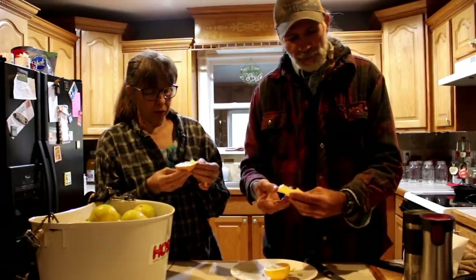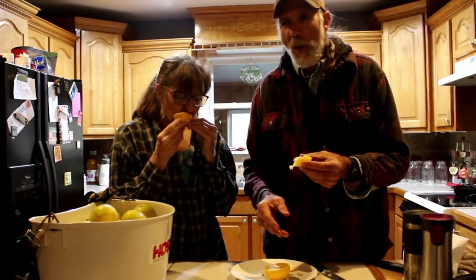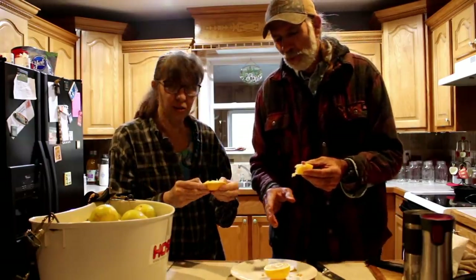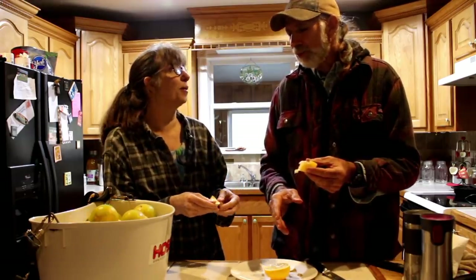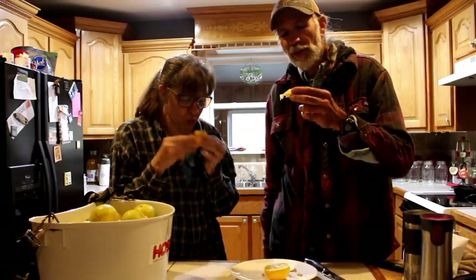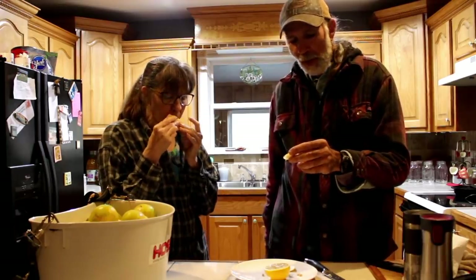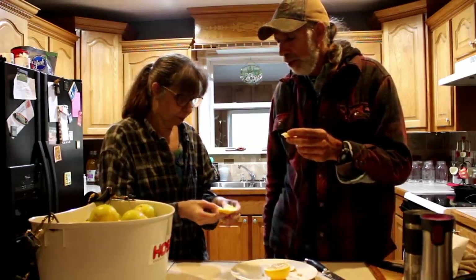I'm just fixing to bite right into it. That's good! A store orange has nothing on that — they have no taste. Y'all just think you know what an orange tastes like. People in Florida, California, southern Texas, Louisiana — Louisiana oranges. Oh my gosh guys, that is good. I just hate we lost our tangerine.